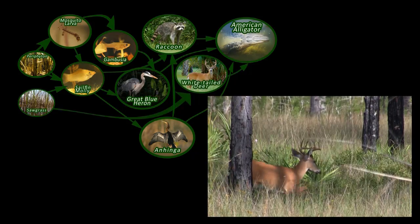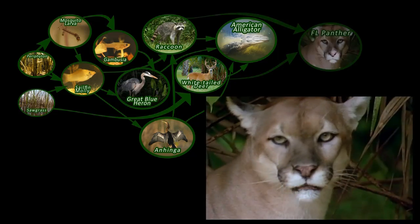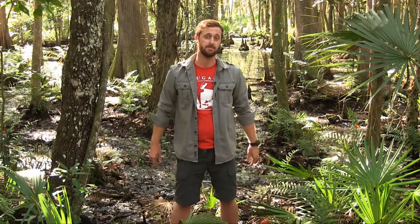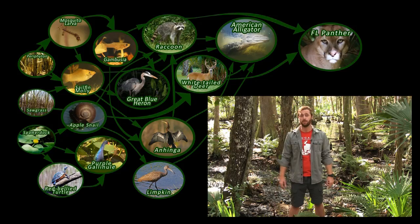The alligator wouldn't pass up a raccoon either. But a white-tailed deer munching on sawgrass would be an ideal meal for the gator, or a rare Florida panther. So now we're starting to understand how complex and interconnected everything is. And there are still thousands of Everglades plants and animals that we haven't included in our food web.